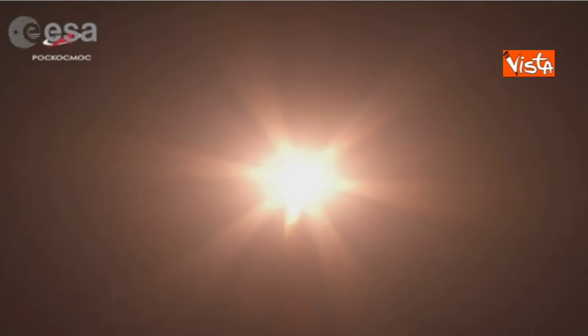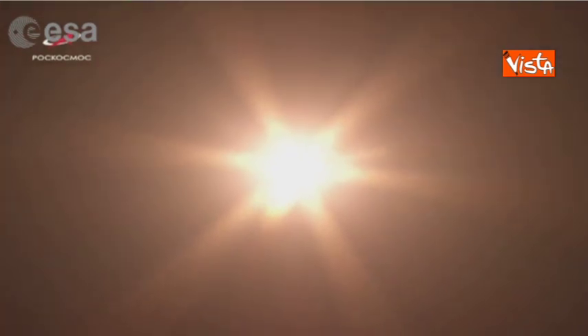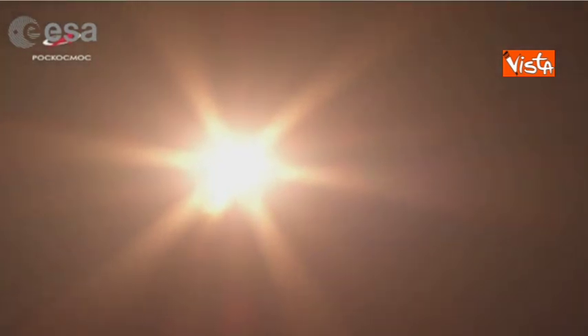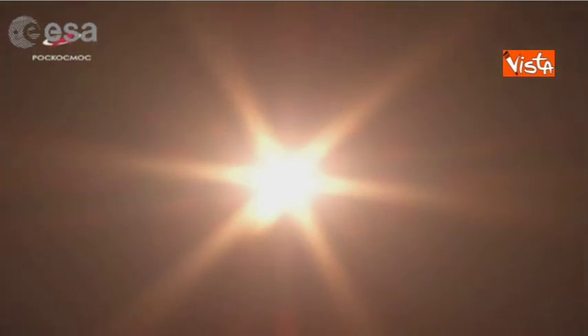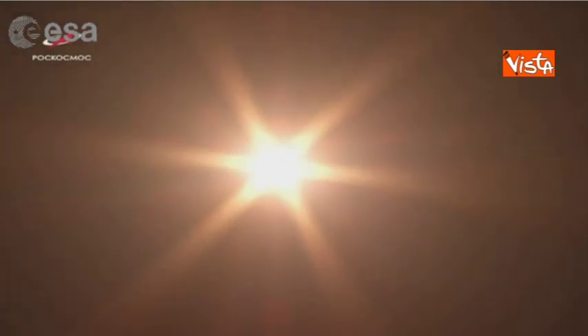We have liftoff! Luca Parmitano, Alexander Skorzov, and Andrew Morgan have started their journey. We can hear from mission control that everything is going nominal so far, as expected.